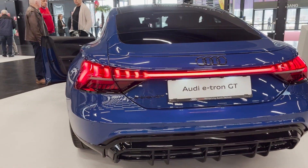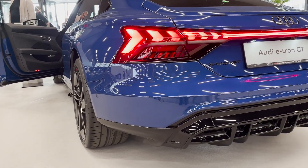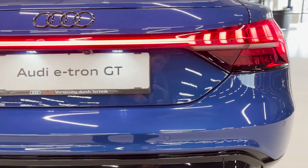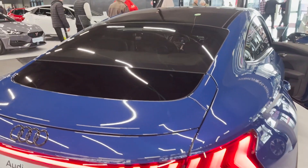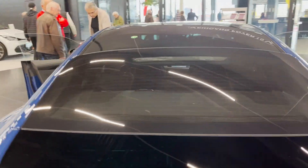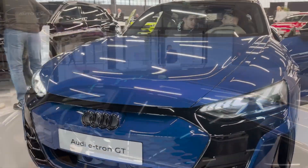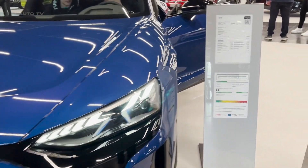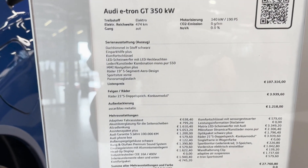Audi's dedication to creating a sustainable future is evident in the e-tron GT's focus on eco-friendly materials and efficient powertrain technology. The company's commitment to electric mobility is clear in the continuous development and improvement of its electric vehicle lineup, and the e-tron GT is a shining example of this commitment. With its combination of striking design, innovative technology, and exhilarating performance, the 2023 Audi e-tron GT is poised to redefine the electric vehicle market and continue Audi's legacy of automotive excellence.